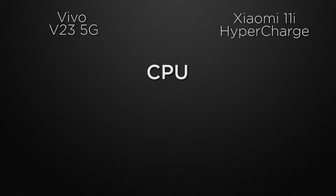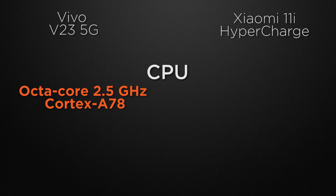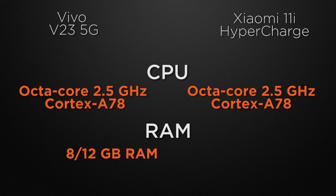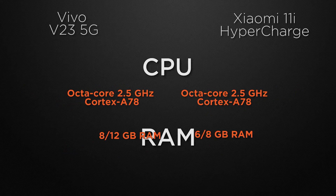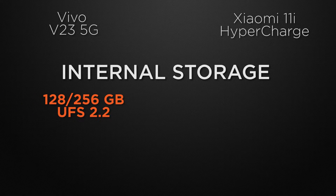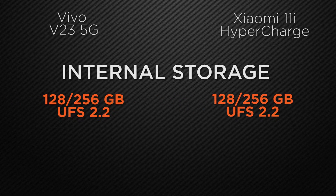For clock speed, both V23 and 11i can clock at 2.5GHz based on an Octa-core Cortex chipset, so it's a tie. Regarding RAM, V23 has 8GB and 12GB RAM variants whereas 11i has 6GB and 8GB variants, so the winner is V23 for bigger RAM options. For internal storage, both come with 128GB and 256GB options, so it's a tie. For external storage, V23 has no card slot while 11i has a shared card slot, so it's a tie.